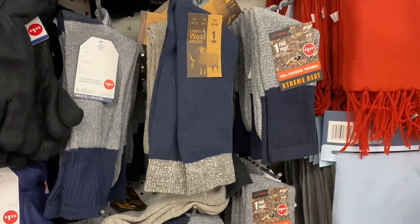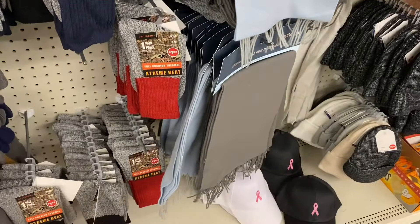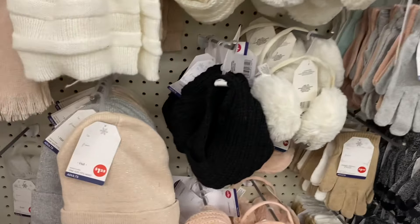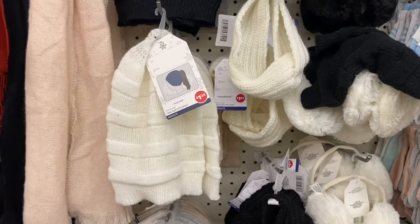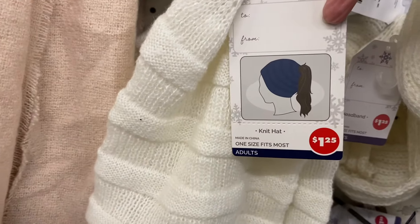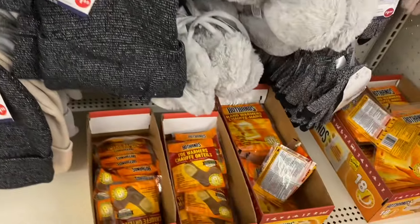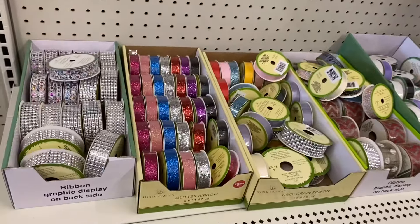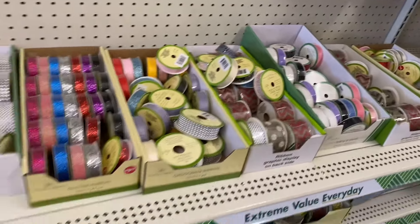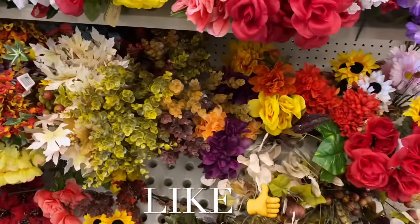They have cute socks for three dollars and adult gloves for $1.25. It's amazing — wool socks, a scarf for adults in blue and gray. They also have adult earmuffs for $1.25, a ribbed knit hat where you can put your ponytail through it, a scarf, headbands with shimmer, and toe and hand warmers. They also have an excellent craft section with awesome ribbon you can use for Christmas too. If you like my channel, go ahead and like, subscribe, and comment — thank you for watching!